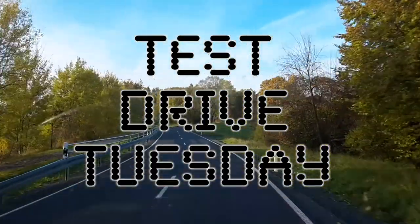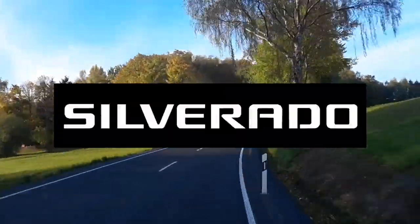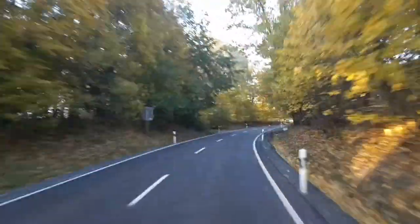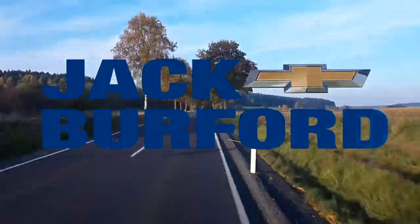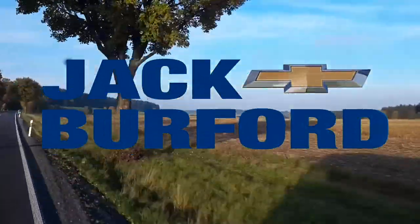Test Drive Tuesday, brought to you by the all-new Silverado. Available now at Jack Burford Chevrolet. Let's do it.